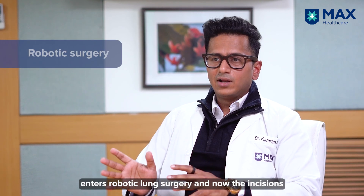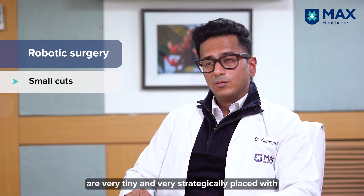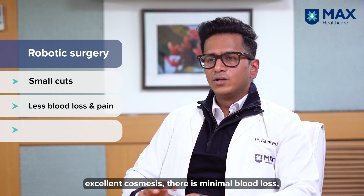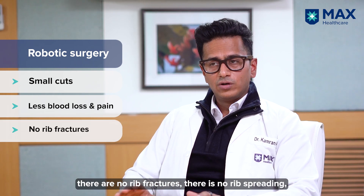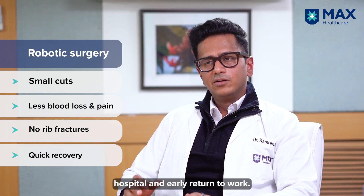With robotic lung surgery, the incisions are very tiny and very strategically placed with excellent cosmesis. There's minimal blood loss, no rib fractures, no rib spreading, early discharge from the hospital, and early return to work.